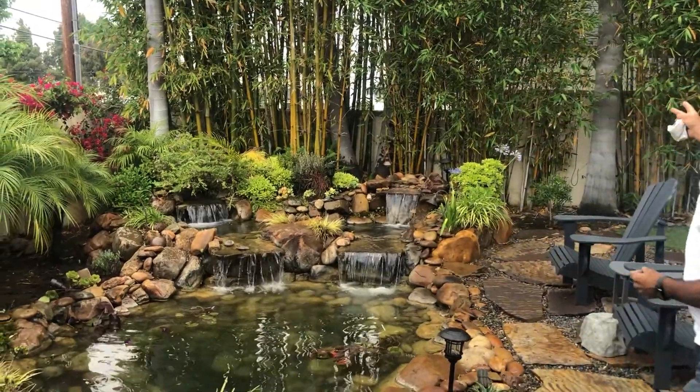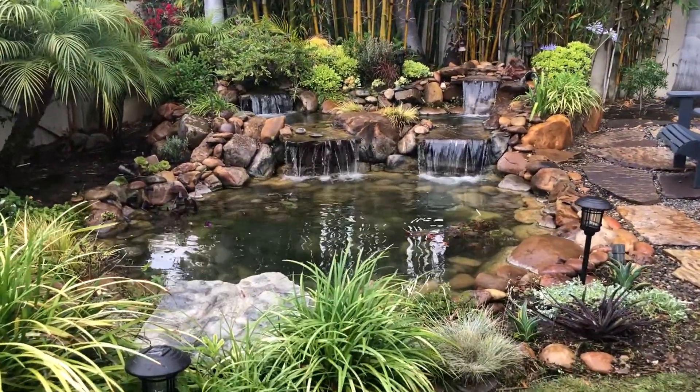Hi everybody, Mike with Enviroscape LA and we're here in Manhattan Beach, California. A very special project that we built a while back — and this is it. Check that out.